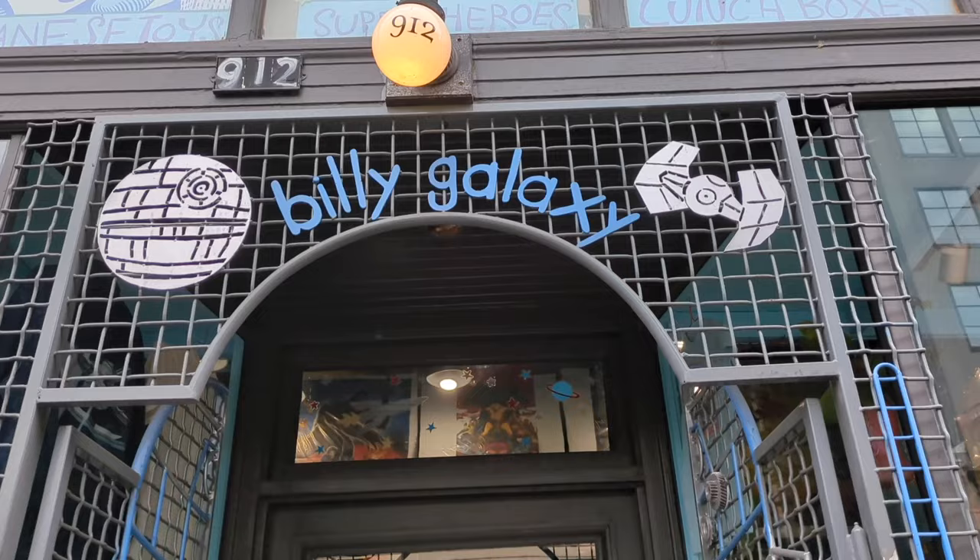Hello everyone, welcome to another vlog. I am in downtown Portland, Oregon at Billy Galaxy Toy Store. Just going to check out what this collectible toy store has in store. So come along with me and we'll see what's inside.